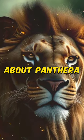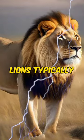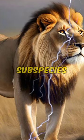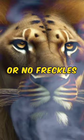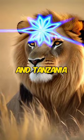Unique facts about Panthera leo melanocita: East African lions typically have lighter fur than some other lion subspecies. They tend to have few or no freckles on their faces, and are found in eastern Africa, such as Kenya and Tanzania.